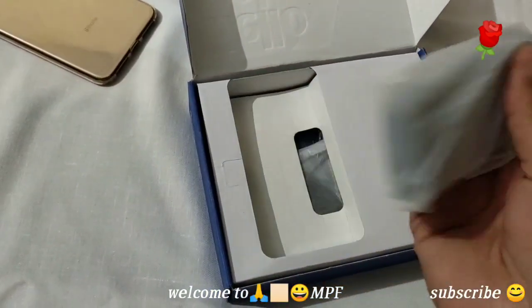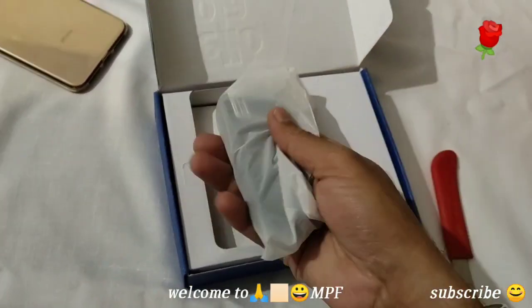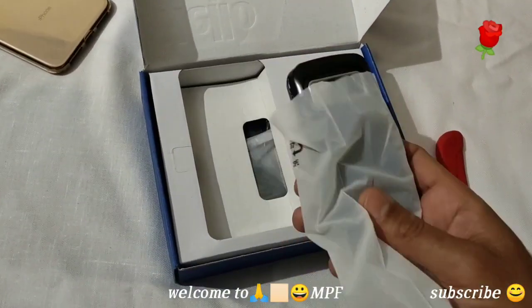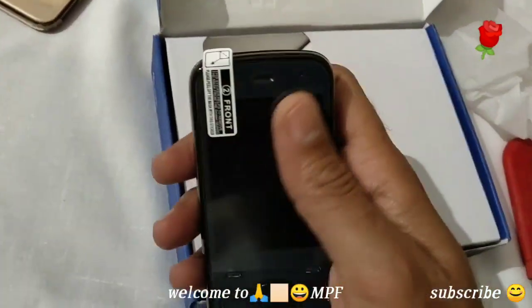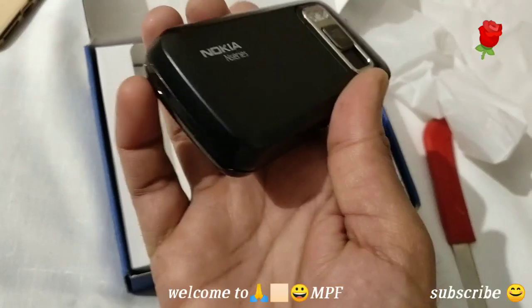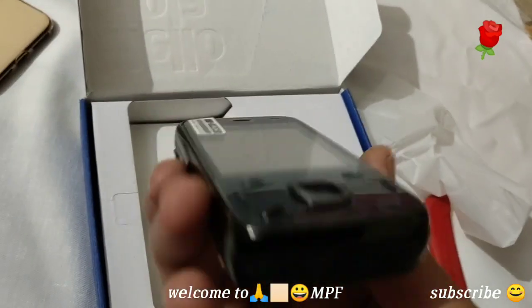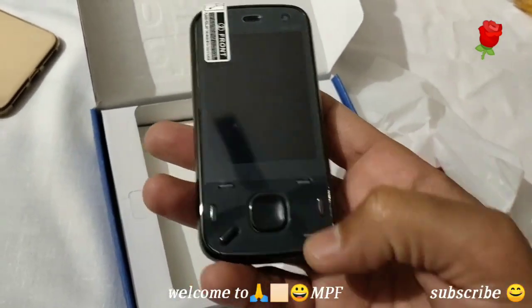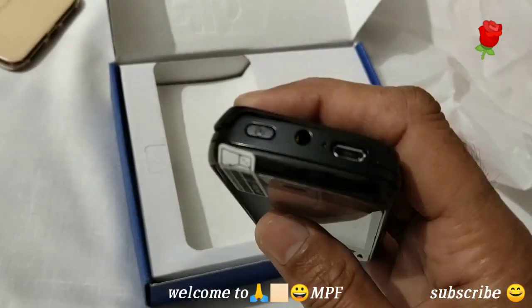Here is the phone, guys. You can see the screen and the whole phone. I will make this video step by step to show my video-making skills. Let me switch on this phone — maybe this is the power button.